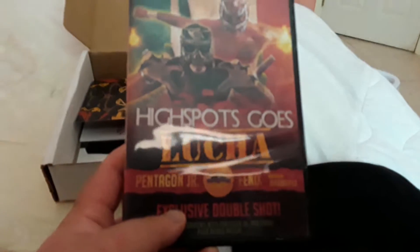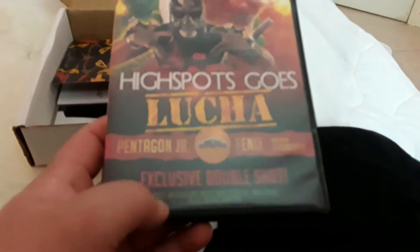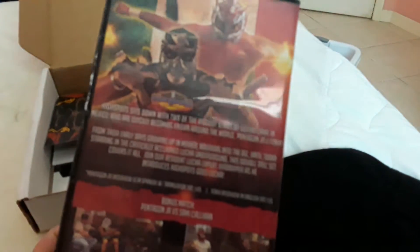We also got a DVD — High Spots Goes Lucha, Pentagon vs Phoenix exclusive double shot. Probably from Mexico. That's pretty cool.